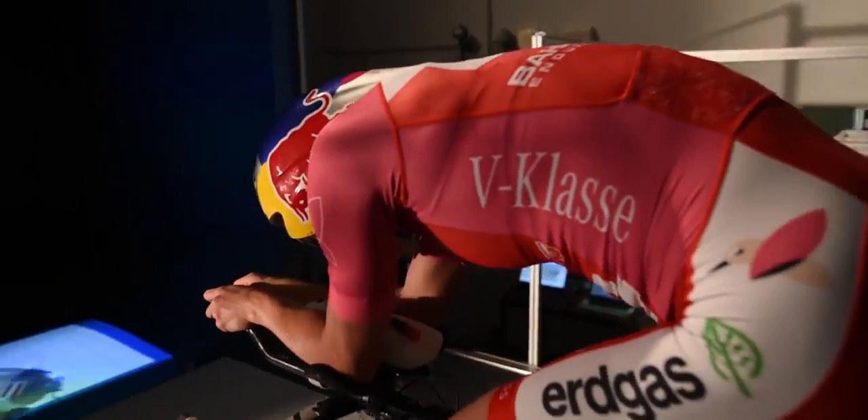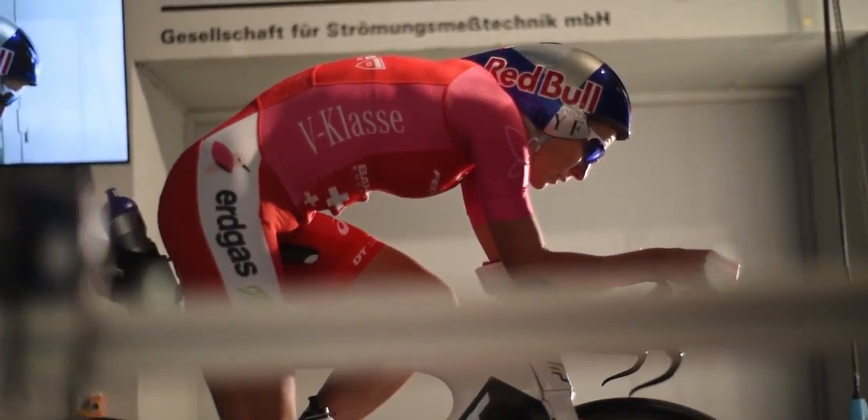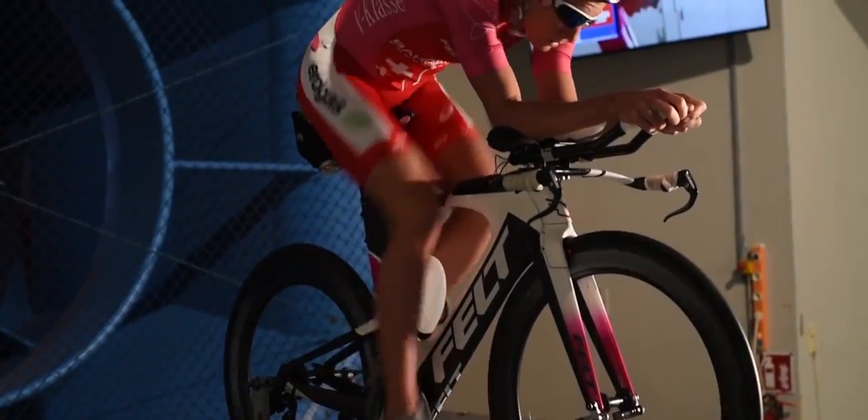Today we've been working a lot with helmets, bottles, and bottle position, and right at the end we're also testing different head positions. We found some really big gains for Daniele — she's going to walk out of here with not just a handful of watts but also a handful of minutes, which are going to make her quite a bit faster in Kona this year.